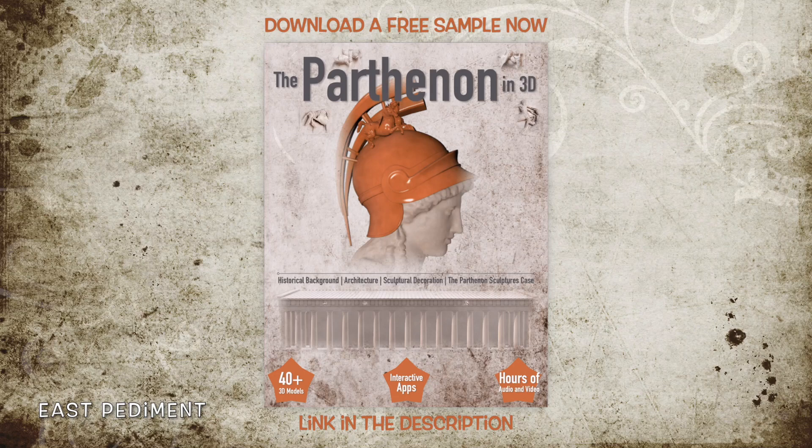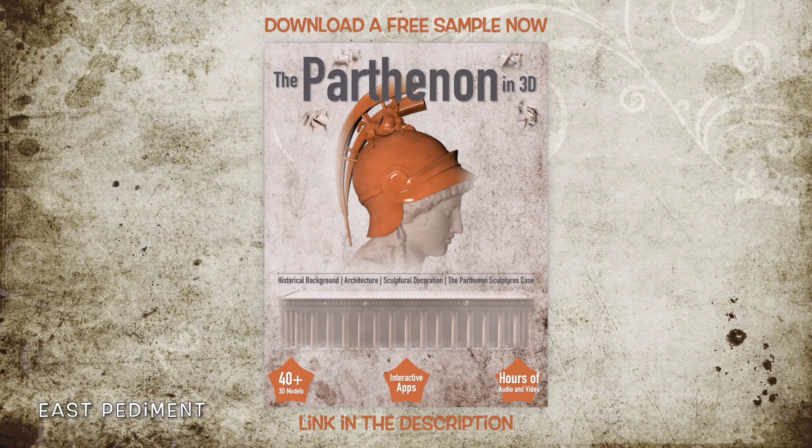From a reference of the Greek traveler and geographer Pausanias, we know about the compositional themes of the pediments. Jacques Carrey, a French painter, captured the edges of the east pediment in his 1674 painting. The restoration of the pediment has been based on a relief which is preserved in Madrid.